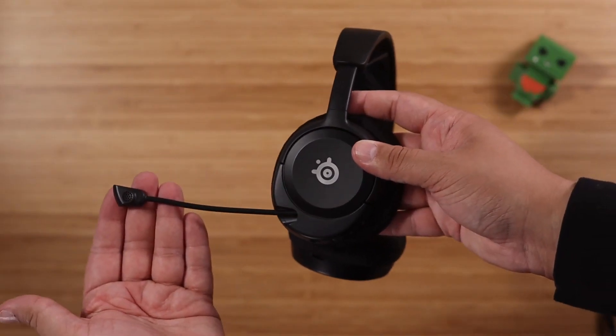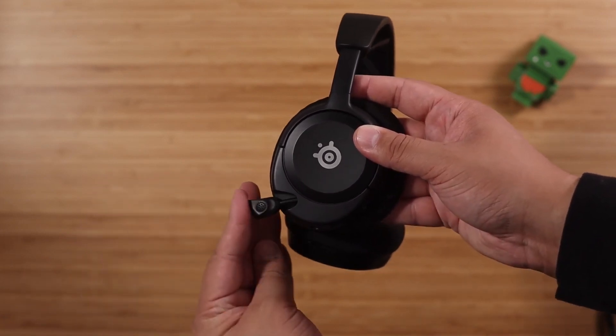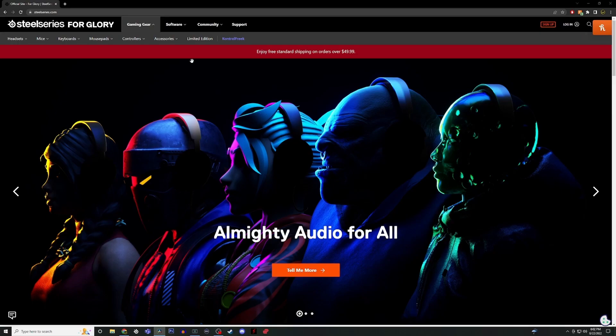But if $60 is still a little too pricey, the Asus TUF Gaming H3 headset is another excellent budget-friendly choice that can usually be found for around $40 or less.